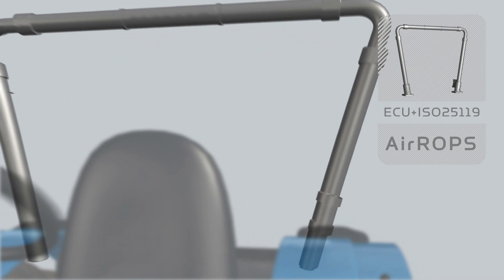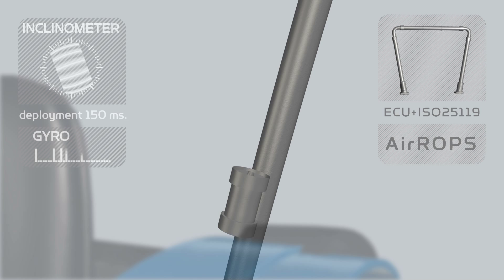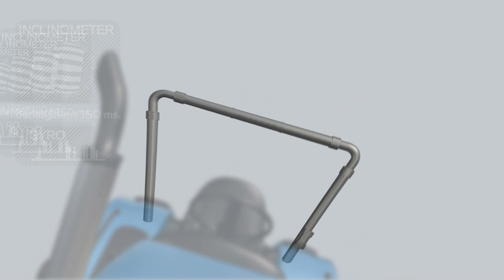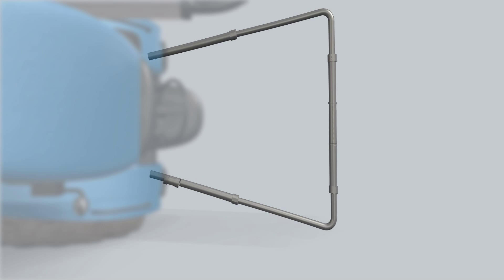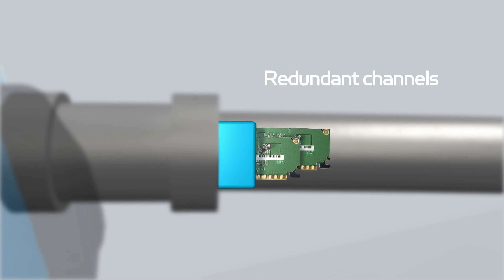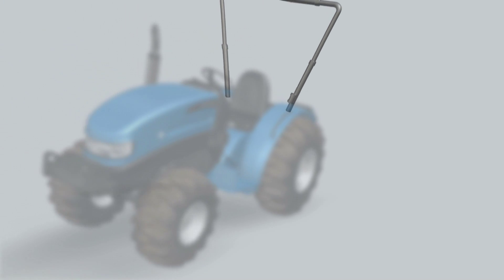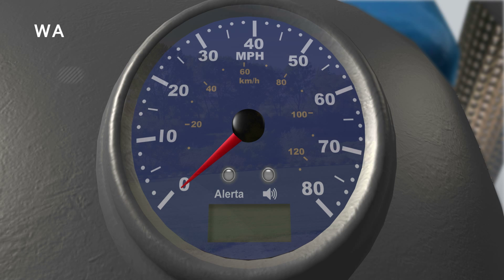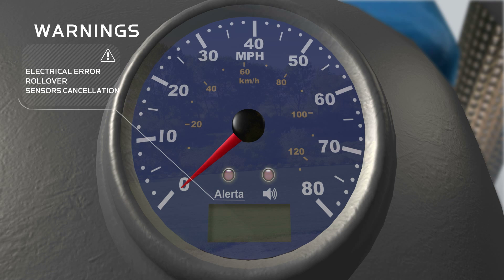The system is activated thanks to a control unit equipped with accelerometers and gyroscopes that triggers the device in only 150 milliseconds. This electronic unit includes redundant channels to prevent potential failures and a continuous self-check system to assure the correct operation of the system — with a warning in case of anomaly, even if any sensor is malfunctioning or in a risky rollover situation.